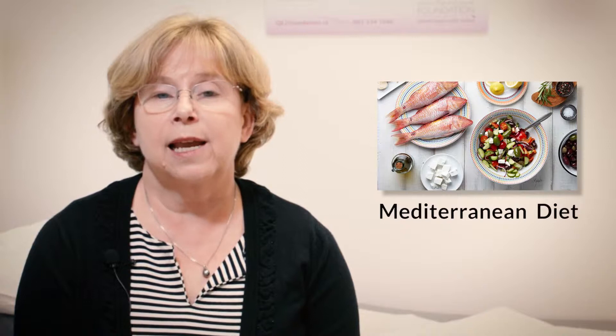a diet pattern like the Mediterranean diet would be a heart-healthy diet — a diet that's high in plant-based foods, so fruits and vegetables, whole grains, nuts and seeds, and legumes.